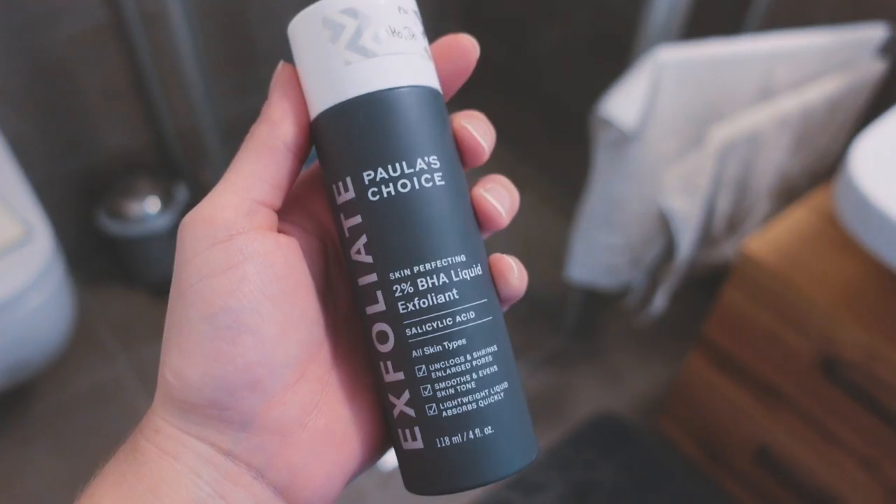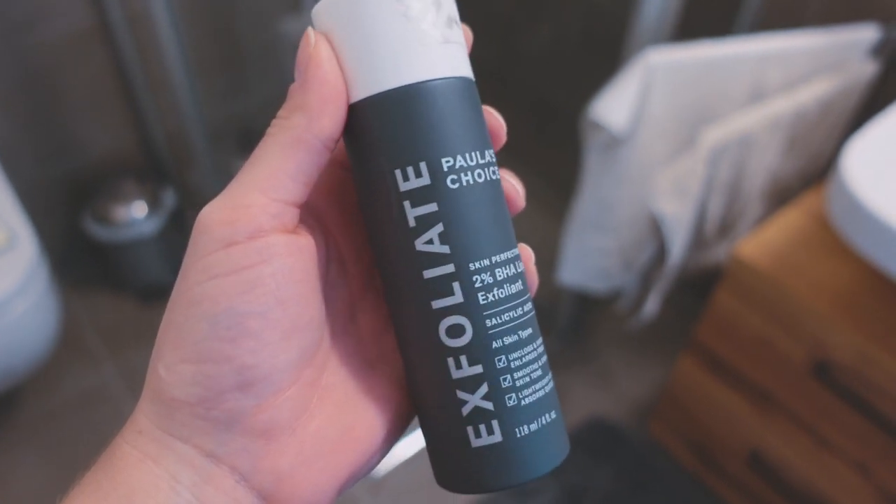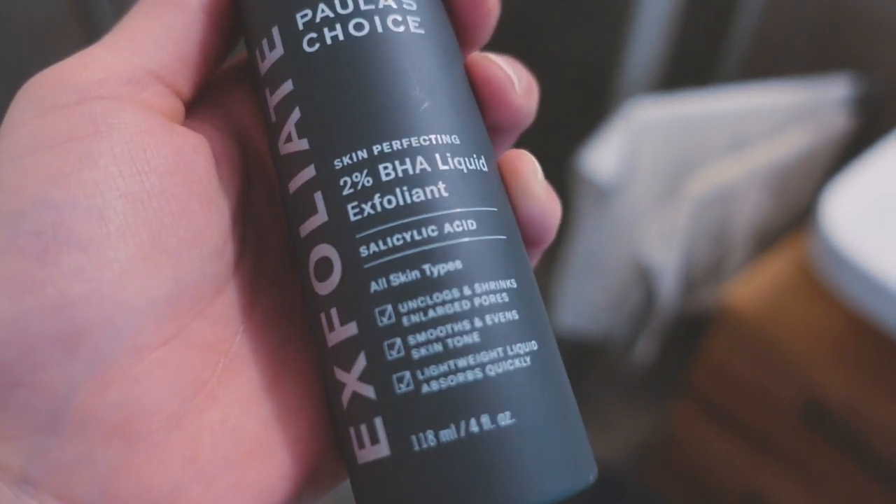If I'm not using the niacinamide serum, I'll use this exfoliant — and if I had to pick one thing I could keep, it would probably be this. This is the Paula's Choice 2% BHA Liquid Exfoliant. BHAs can get into your skin more deeply than AHAs and help reduce sebum — the stuff your pores produce that can look like blackheads or whiteheads but is actually just sebum and dead skin cells. This is probably the product I've seen the most results with. I had visible pores filled with gunk all over my chin, and this really helped eliminate that.